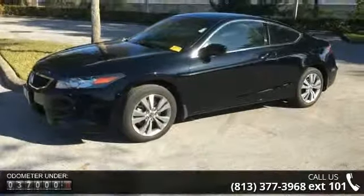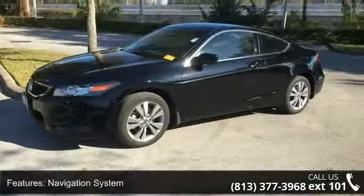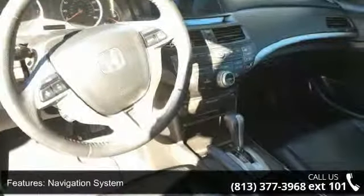Additional features include air conditioning, automatic temperature control, rear window defroster, power driver seat, and power steering.